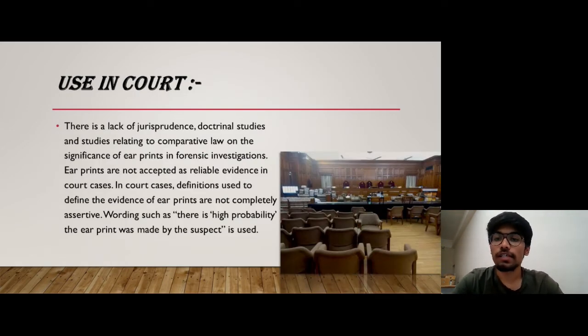Regarding admissibility in court, there is a lack of jurisprudence about this, with doctrinal studies and studies relating to comparative law on the significance of ear print in forensic investigation. Ear prints are not accepted and not as reliable as DNA testing or fingerprint in court cases. Definitions used to define the evidence of ear print are not completely assertive — they don't pinpoint to a suspect. They use wording such as 'there is high probability the ear print was made by this suspect,' meaning they just give a direction that this person can be the perpetrator.